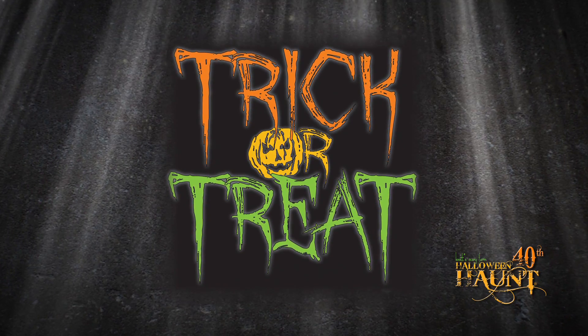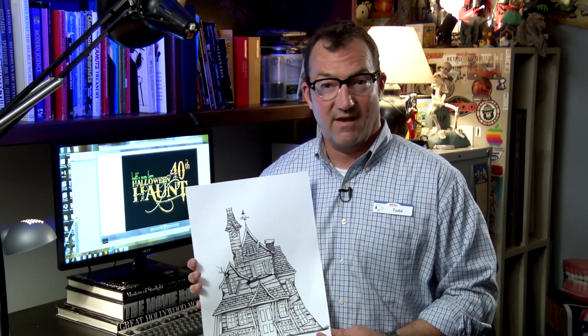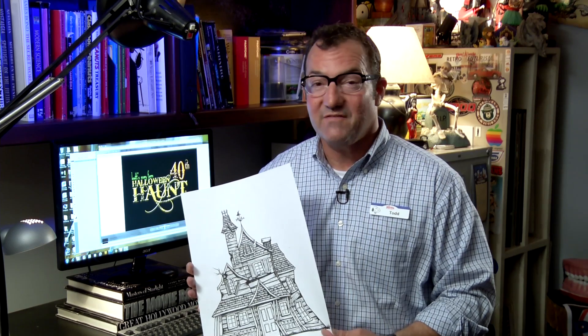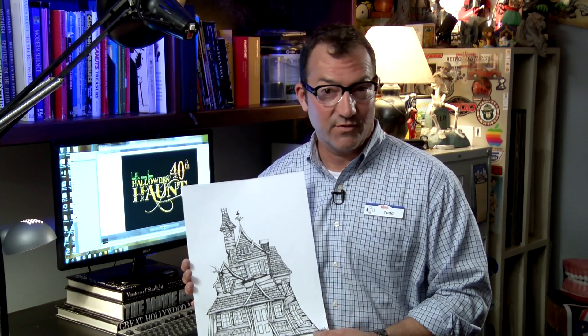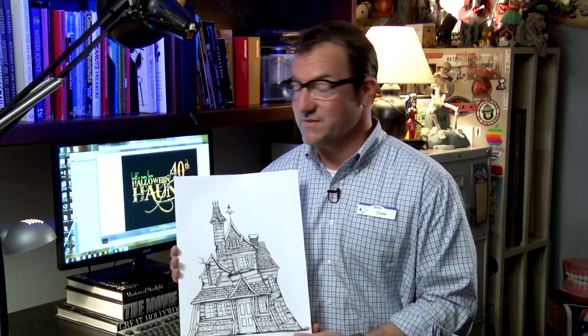Also new this year is our Trick or Treat maze, designed by Brooke Walters, and I have a concept artwork here of the front facade. This will be an adventure where you and your friends are going through and reenacting your childhood fun trick or treating with a few surprises.